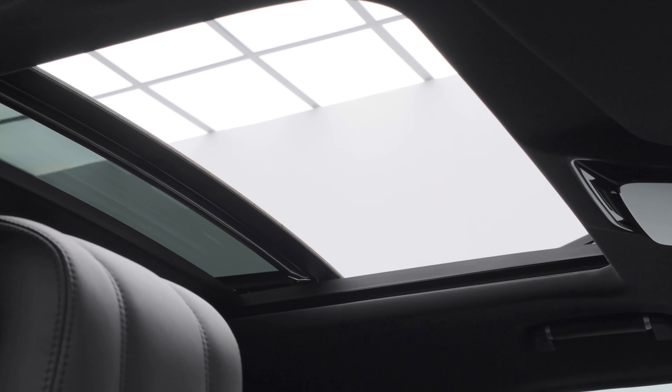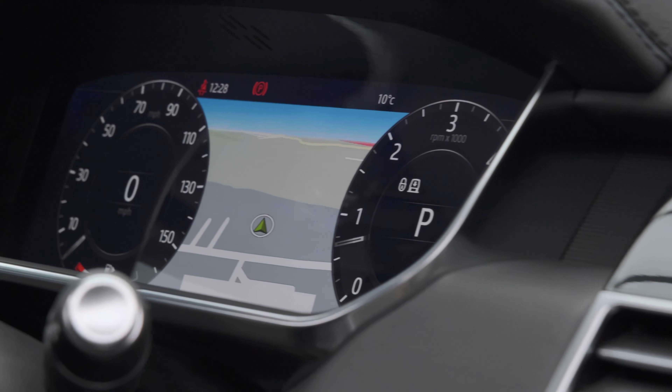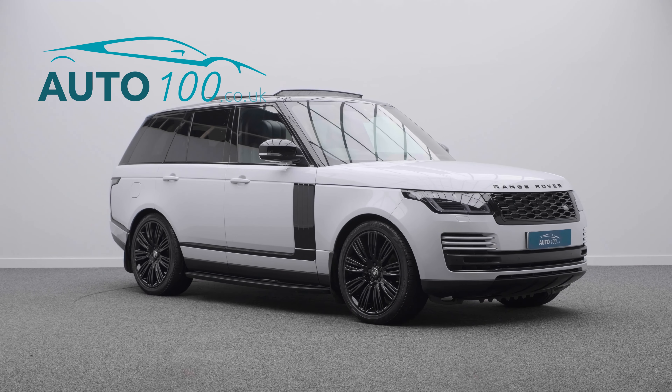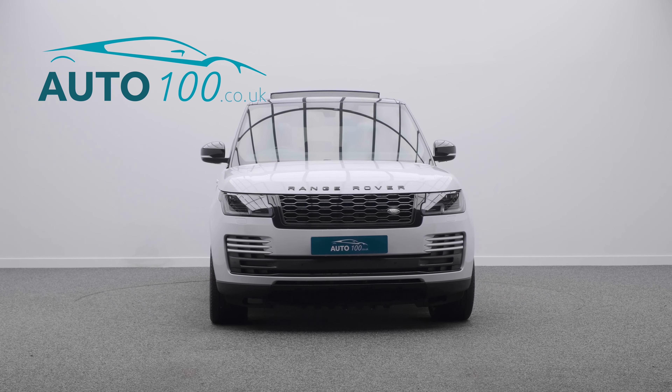Further features include heated rear seats, privacy glass, satellite navigation, Apple CarPlay and Android Auto, rear parking camera with front and rear parking sensors, and so much more.